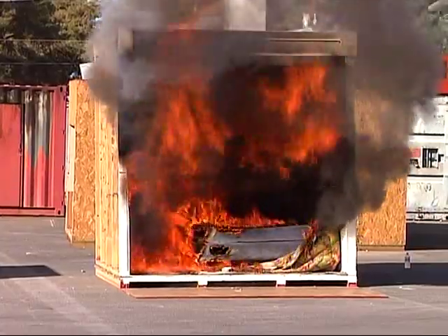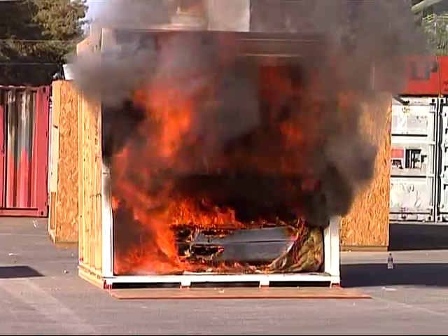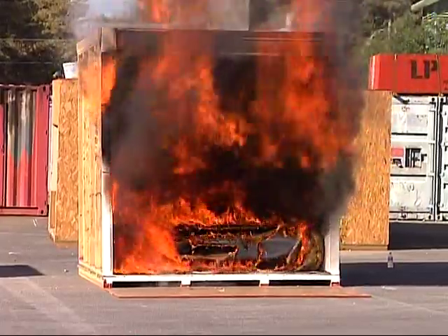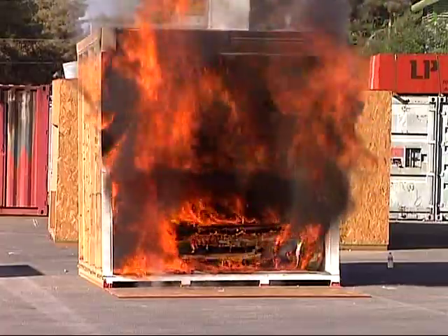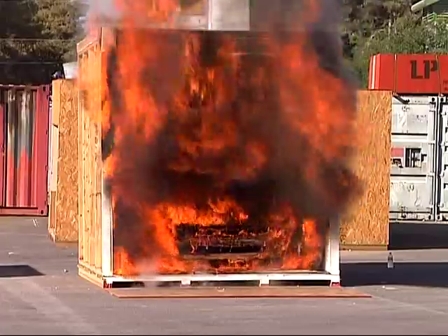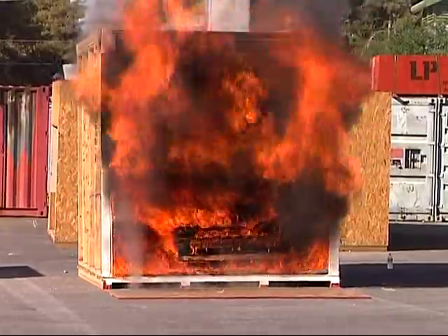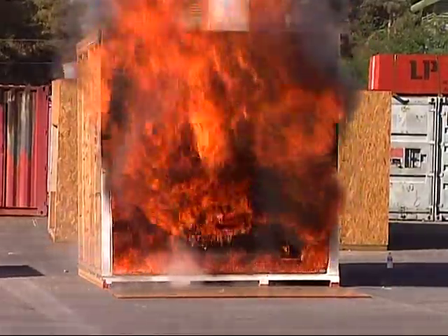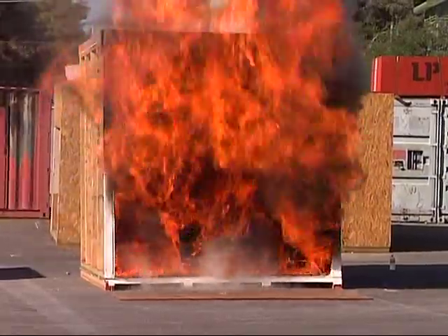We've got about three minutes before the engine company is going to pull up on the scene. They're leaving the station and they're en route. As you can see, the fire is contained to the room — the sheetrock is holding. Sometimes, if it's very intense, it'll fail and fall from the ceiling. If it does that, it'll either spread into the attic area or the void between two floors, and that's very bad for a firefighter. If it gets up under those voids, it's going to overtake the building.